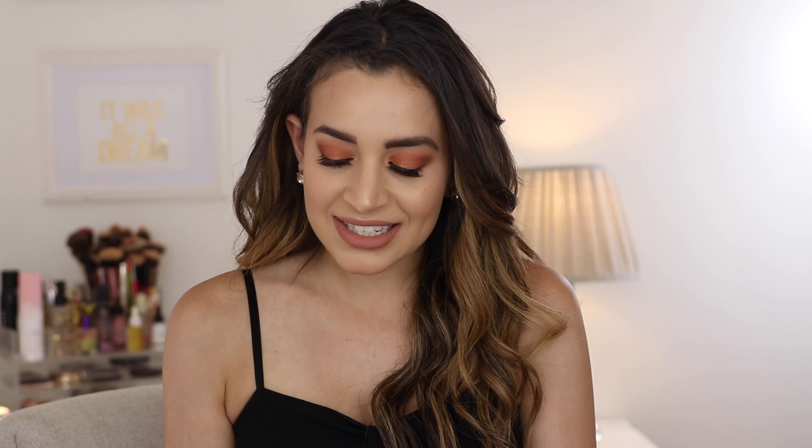I want to backpedal for a second — I realized I never showed swatches of the Urban Decay Naked Reloaded. Here are a few of the shimmer shades. They're pretty shimmer shades, but nothing you've never seen before. They look totally fine and pretty on the eyes, but really just nothing we've never seen before.